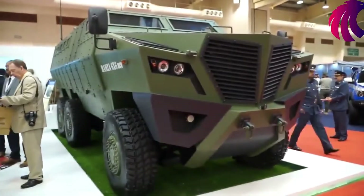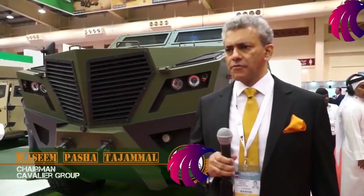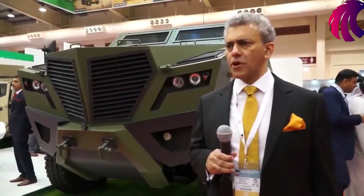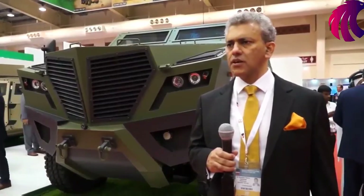My name is Vaseem Parshat Jamal, I am the chairman of Kevira Group. We are from Pakistan, we are into vehicle designing and manufacturing, and we have brought two vehicles here at BEDEC to demonstrate at the Middle East Plants.